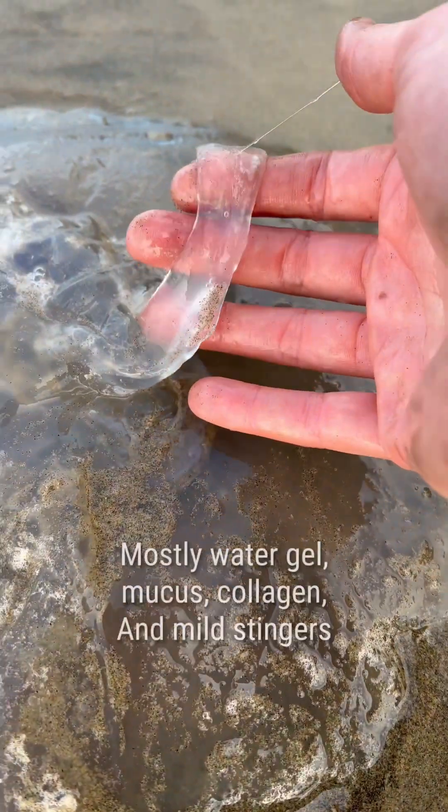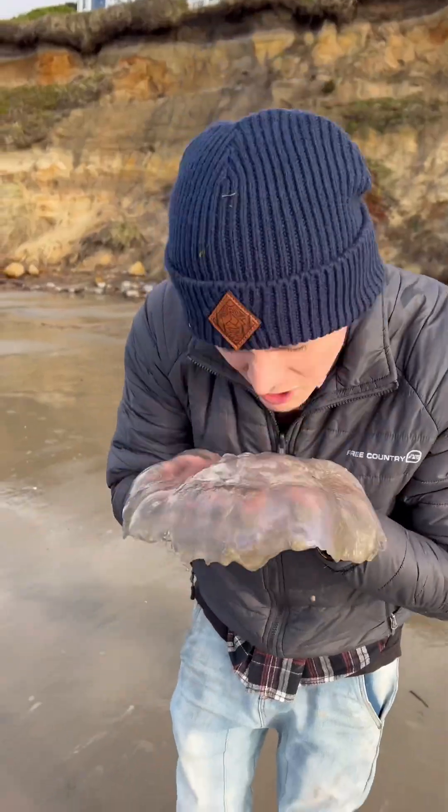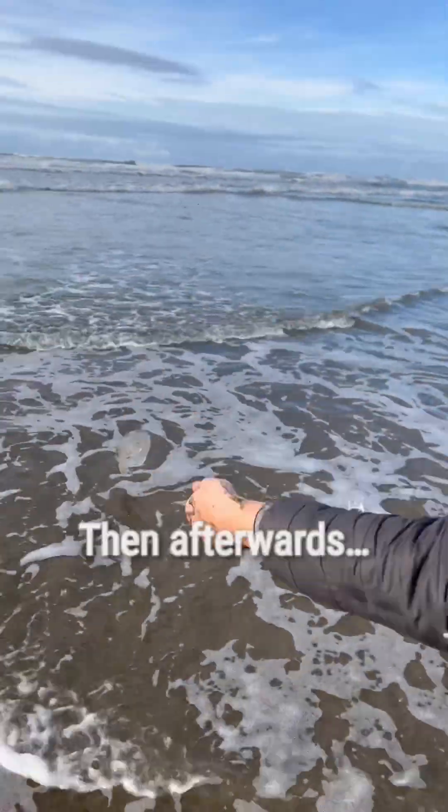I gave it a quick little bath and admired its slimy beauty. Afterwards, I very carefully picked it up, gave it a kiss, and rushed it back to the water. I waited for the perfect wave and yeeted it back to Bikini Bottom.